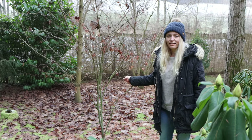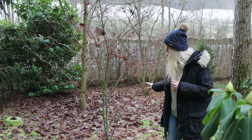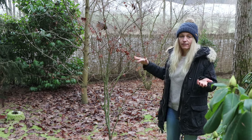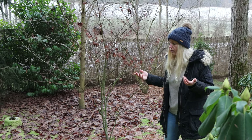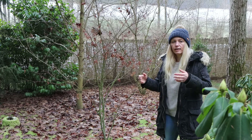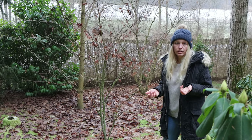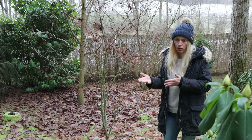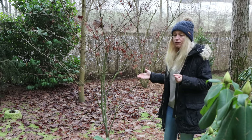Behind me you can see an area that looks quite messy, at least by our standards — normally we would not leave the garden like this. But there is an advantage and a disadvantage to cleaning up leaves in autumn. If you have flower beds or want to protect plants from frost, it's actually a good thing to leave leaves around the plants because it gives a natural compost and fertilizer over time, and also protects the ground from freezing.